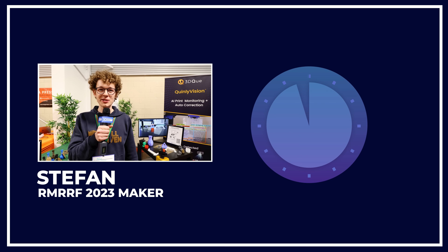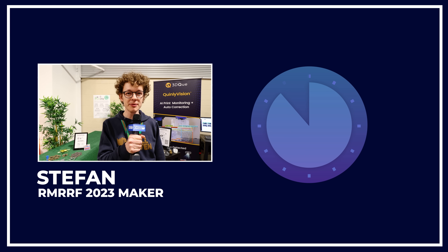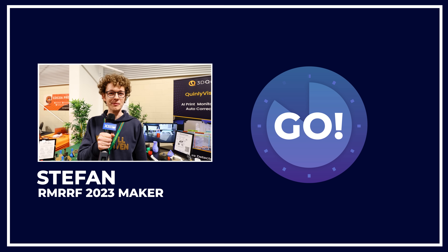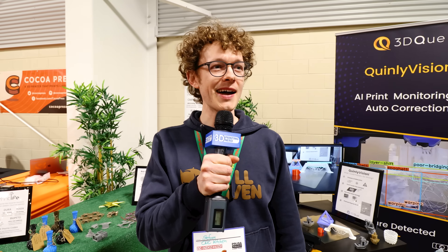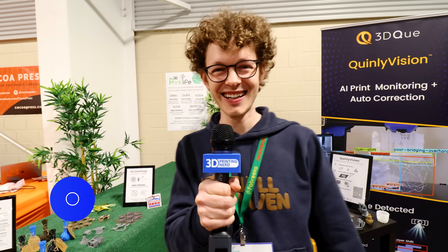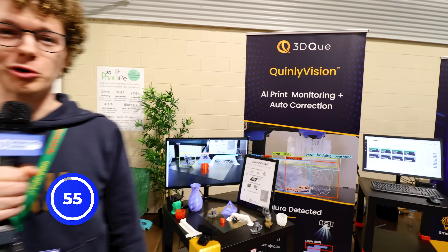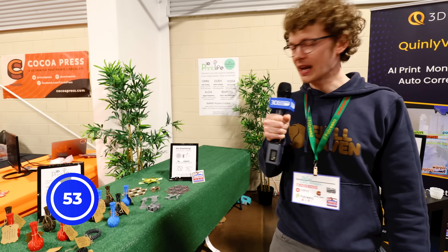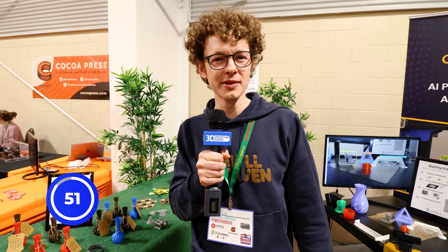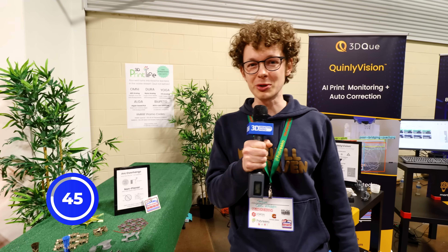Hello, mein Name ist Stefan. Ich habe einen kleinen YouTube-Kanal, der wächst aber ganz gut, und ich habe 60 Sekunden. Are you ready? I am. In German? Ja! Ich bin hier heute am Stand von 3D-Cue und die haben was ziemlich cooles erfunden, was ich einfach faszinierend finde und was, glaube ich, eines der Zukunftstechnologien beim 3D-Druck sein wird.